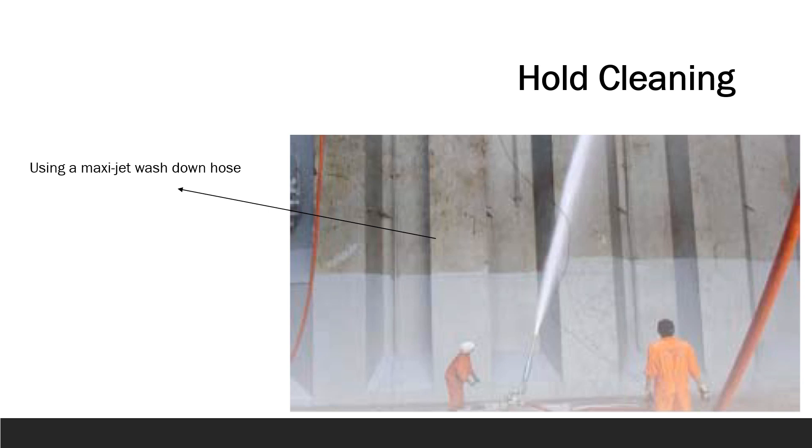Whatever the previous cargo, all holds should be swept clean and loose scale and rust should be removed. When reloading the same cargo commodity, there is a tendency to leave the holds unswept — in general terms this is not good practice, since residual cargo can hide damage to the hold or tank top. Traces of previous cargoes such as sulfur, or sulfur traces in coal cargoes and some fertilizers, can also corrode the steel plate. It is recommended that holds are swept clean after every cargo, with residue removed or placed to one side if reloading the same type, so that a tank top and hold inspection can be carried out. Large amounts of cargo remaining on board may not only cause out-turn problems but also high damage to the tank top plating.